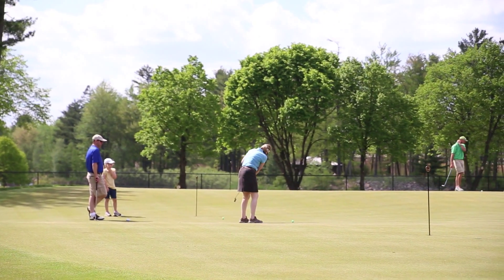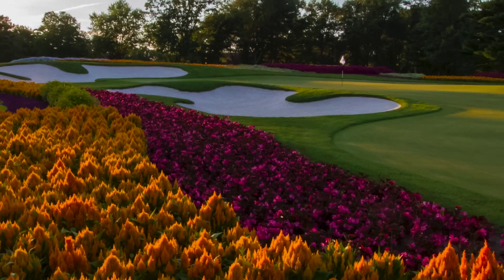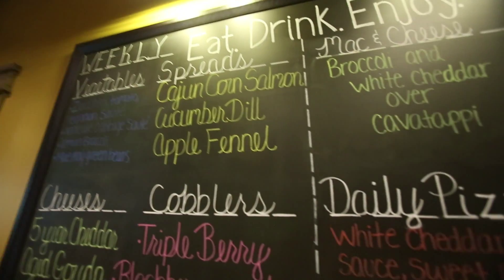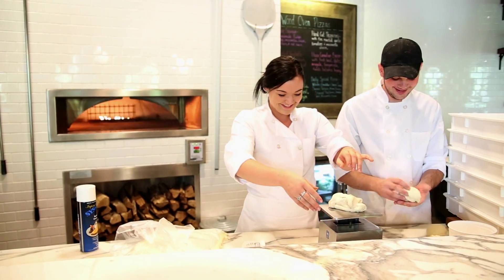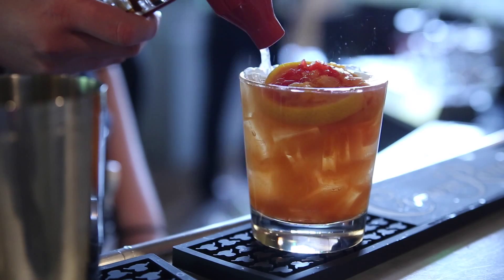Truly a gem of the Stevens Point area, this establishment is more than just a sport center. After playing a memorable round, and of course taking in the signature flower hole, stop by PJ's Century World Restaurant. Taste your way through the weekly grilled cheese and crispy fruit cobbler features. PJ's Century World boasts a menu with signature Wisconsin flavor and fresh local ingredients.